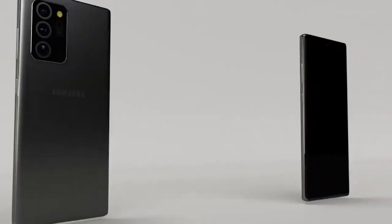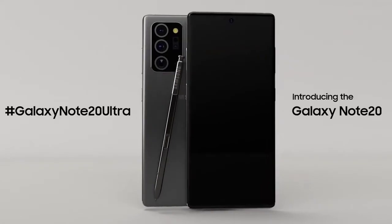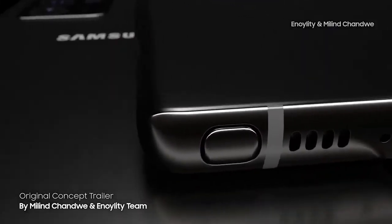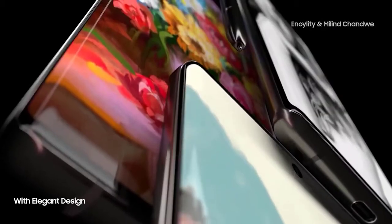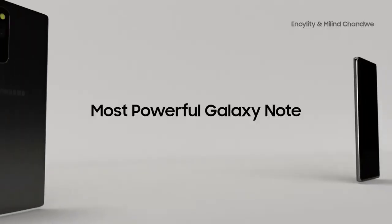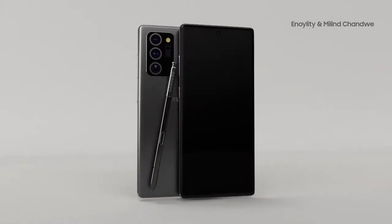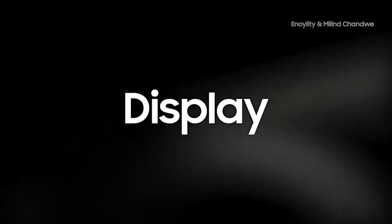The Samsung Galaxy Note 20 will be ten times better, coming with features missing from the S range. It was only a couple of days ago that we last spoke about the Galaxy Note 20, and we now have news of a major feature missing from the S20 Ultra. We also got benchmark results, display information, case leaks, screen protectors, and new design information on the Galaxy Note 20 and the Note 20 Ultra.